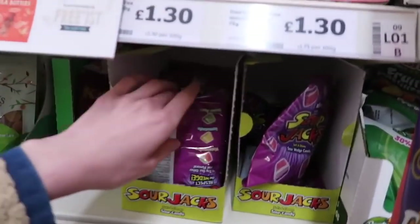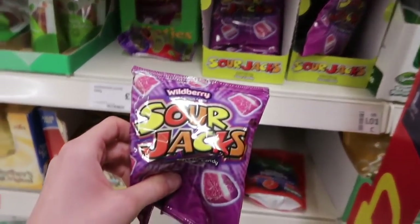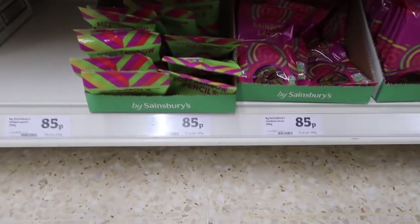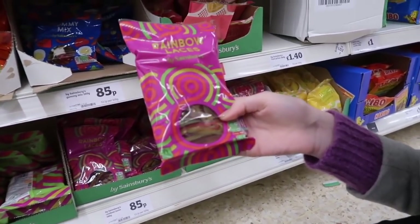We're in the sweet aisle, finally. It's a bit busy. Look how good this looks! Sour Jacks - wild berry. I've never seen these before. We're really just taking it all in. She loves a fizzy mix but they're a bit soft. We're really particular about our sweets, aren't we? These rainbow laces, or the fizzy rainbow pencils. I actually hate pencils - I hate the creamy white bit.